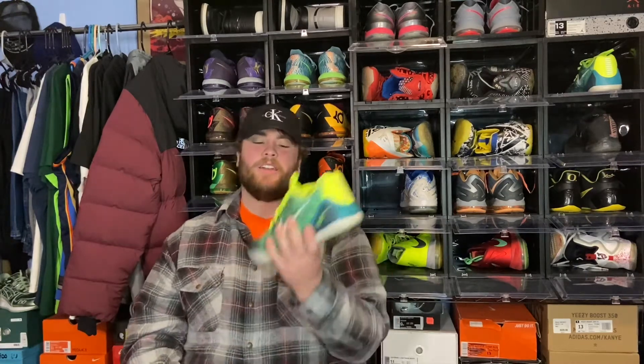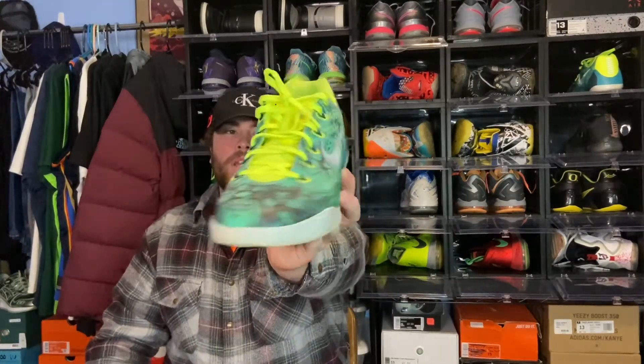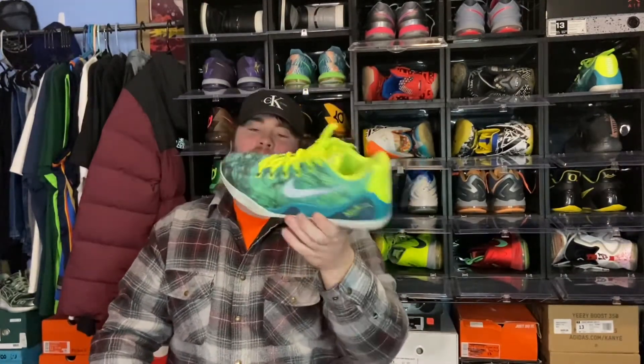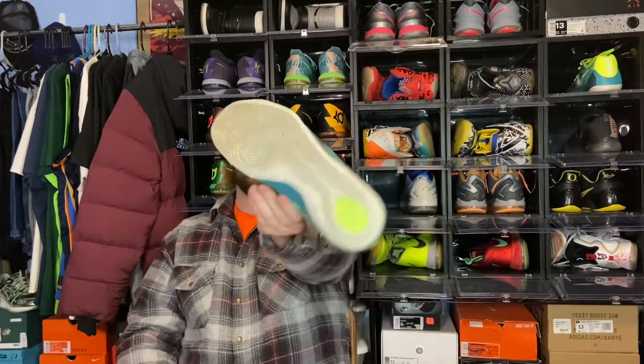Getting into the next pair, my second favorite: the Kobe 9 Lows. Personally I like the looks of the highs more, but I've never owned a pair, so I can't give my opinion on them. Everyone I know who has owned a pair has loved them, but I've just had bad luck getting them. Hopefully Nike releases them to the public again. Here's a closer look — this pair is the Kobe 9 Low EM Easters, a very crazy colorway.